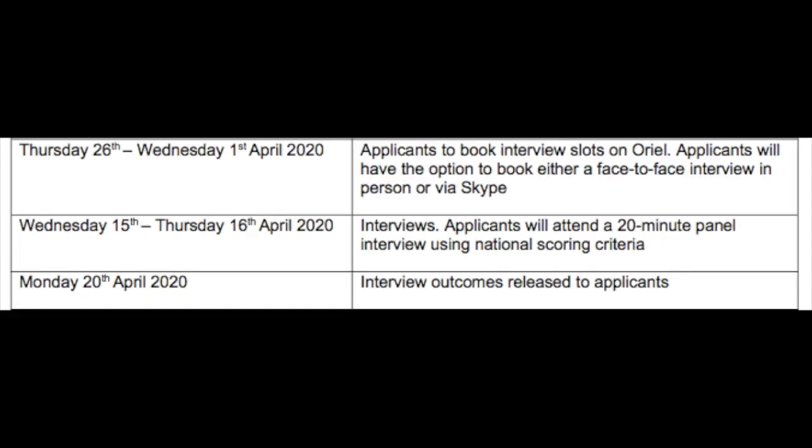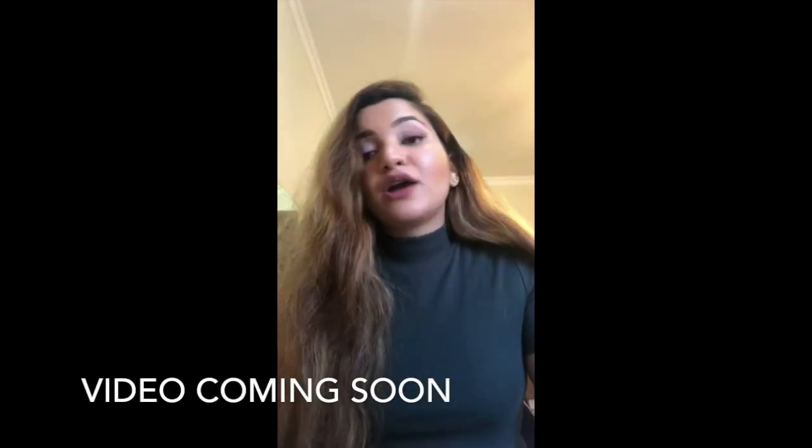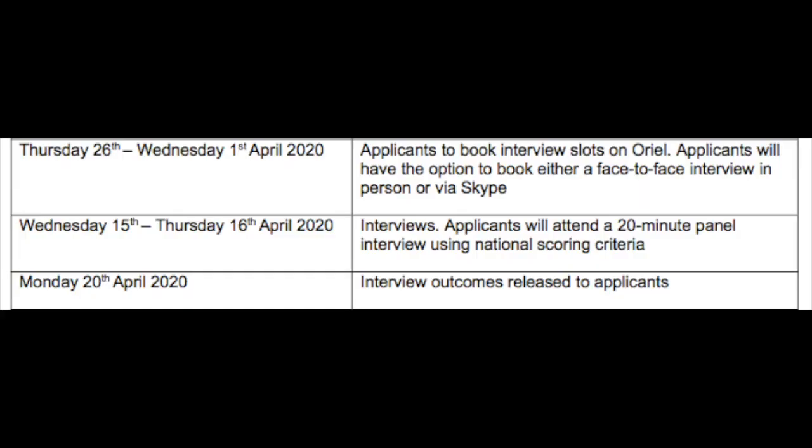From the 26th of February to the 1st of April, we were able to book our interview slots. This could be over Skype or face-to-face. Because of the COVID situation, all of our interviews were changed to Skype, but if you are given the option, this is a very personal preference. Later on I will go into detail about how to prepare for your interview and what resources to use, but right now we're focusing on the timeline. You book your slot on Oriel, and then the interviews for us took place between the 5th to the 16th of April.